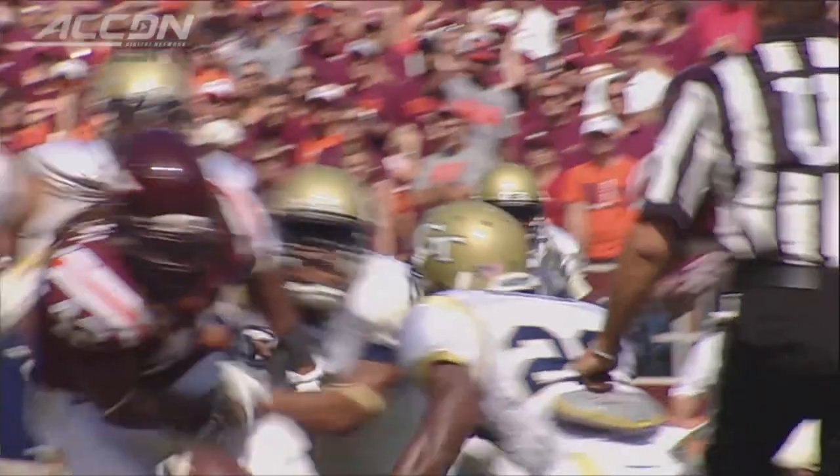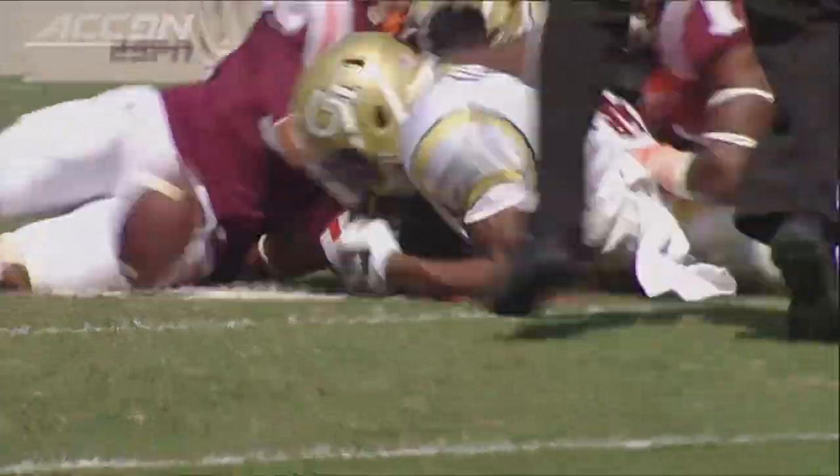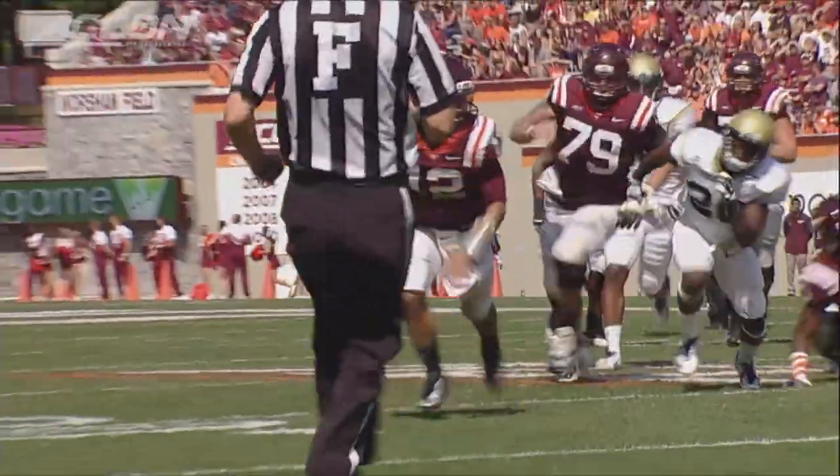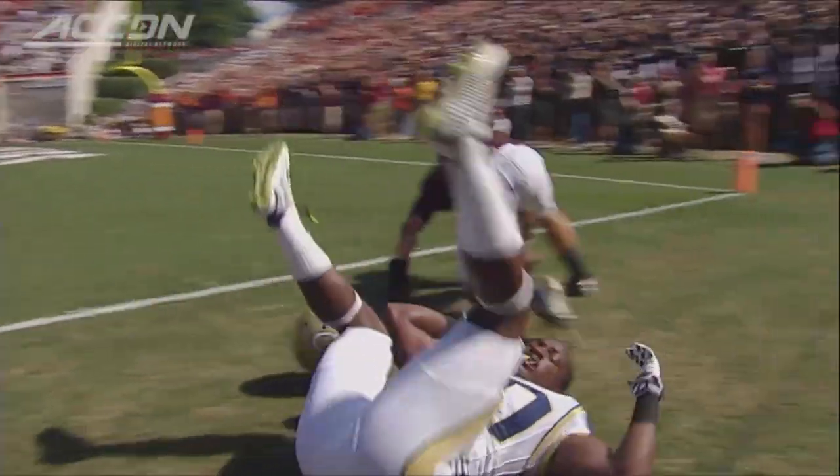That's just how you draw it up on the play board. Marshall Williams fumbles it. Georgia Tech had a chance to dive on that, and then great effort from Michael Brewer.